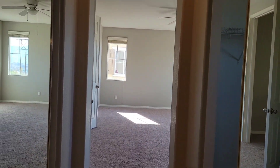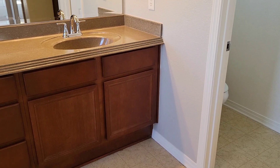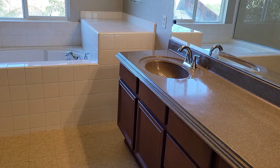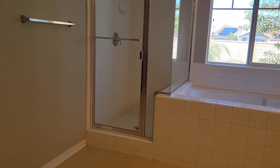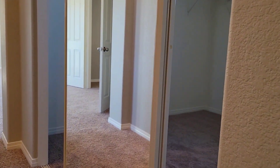Now let's check the master bedroom — the big one, the good one. Double sink. And two walk-in closets. Wow, this is nice.